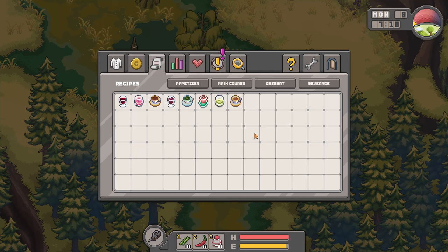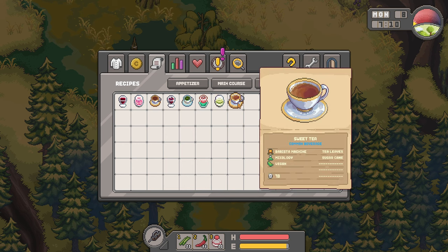Alright, welcome back in. I want to show you where to find an ingredient that drove me crazy that I couldn't find for the life of me. And it happens to be tea leaves.